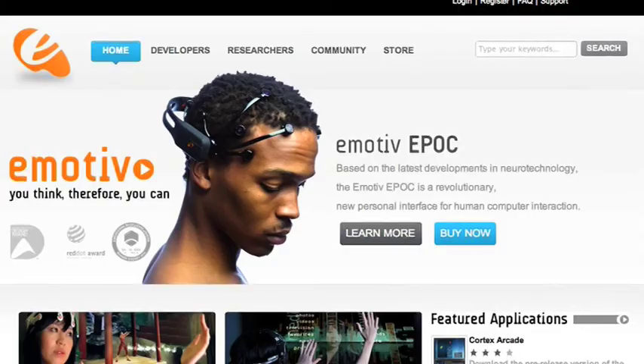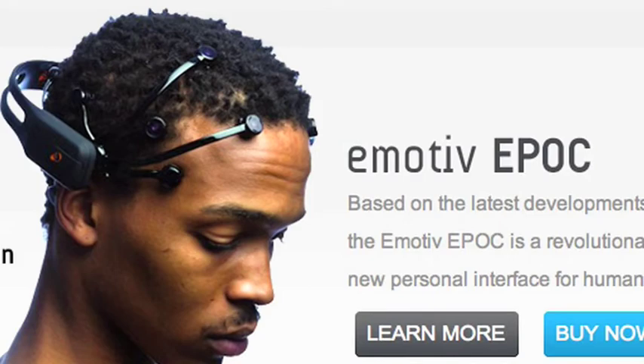A lot of us are aware of the limitations of externally placed electrodes, and if you know the Emotiv system, it has a gyroscope inside it. Most of the control it achieves is either through muscular control, which is much easier to detect, or the gyroscopic motion of the head — the head moves and the accelerometer is able to detect that and interpret it to achieve control. So it's not really BCI, strictly speaking.